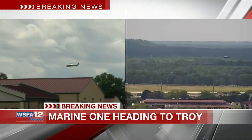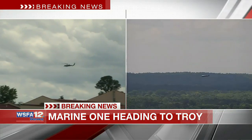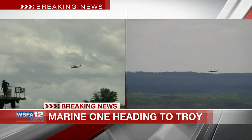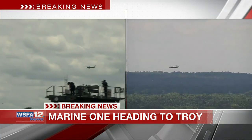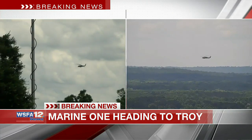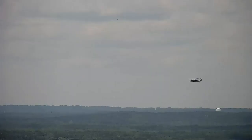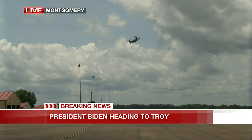So Marine One, the second helicopter, the big one, and two Osprey helicopters will accompany them down to Troy — they take no chances any time the president is on the ground or in the air. These are incredibly high-tech helicopters, able to withstand just about anything that could happen in the air or on the ground. Maxwell Air Force Base is no stranger to presidential visits — Vice President Kamala Harris was just here recently. There you see the Osprey helicopters getting airborne as well, and they will accompany Marine One and the other big helicopter.